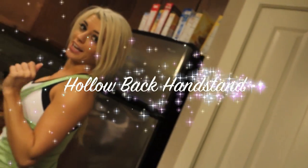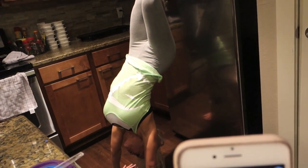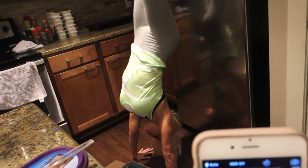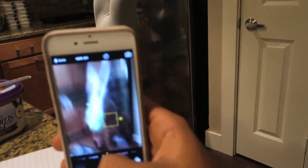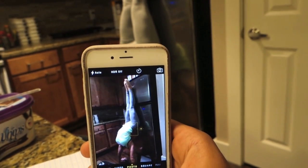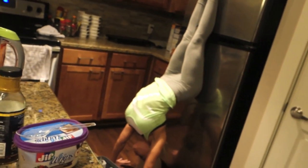This pose is called a hollow back handstand, and I'm probably not going to do it very graciously. There you go — that looks good.